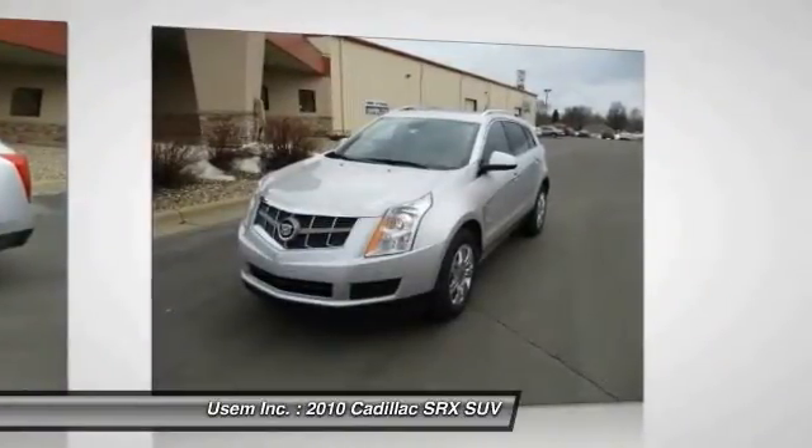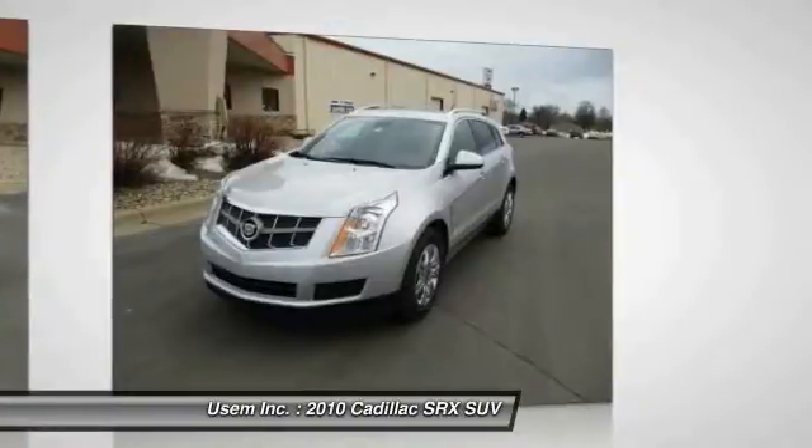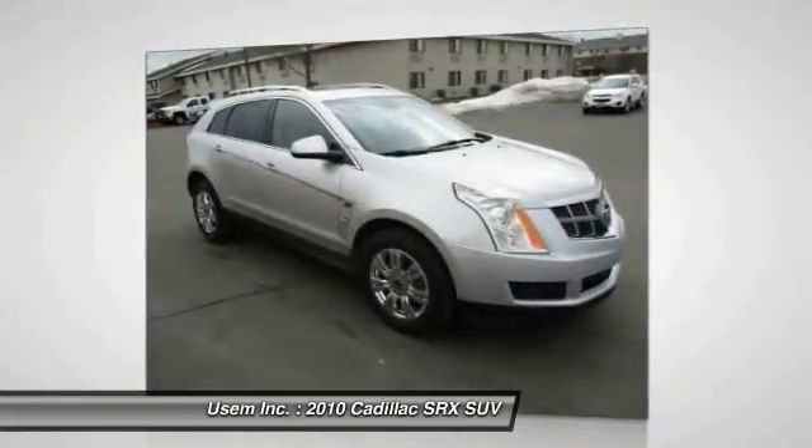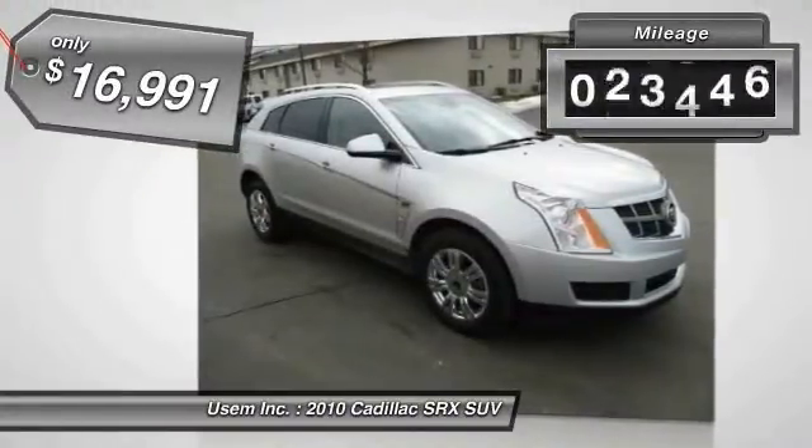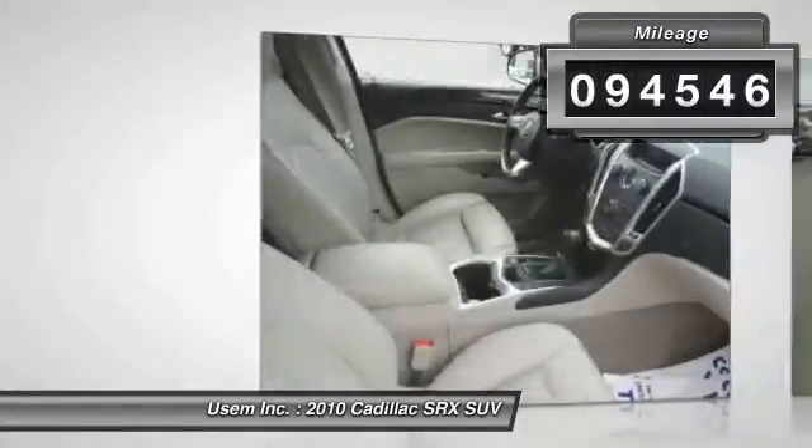Luxury lovers will delight in the new stylish handcrafted cabin. And for technology lovers, the list of high-tech features is just too long to list, and is priced below $20,000. This vehicle has less than 95,000 miles.